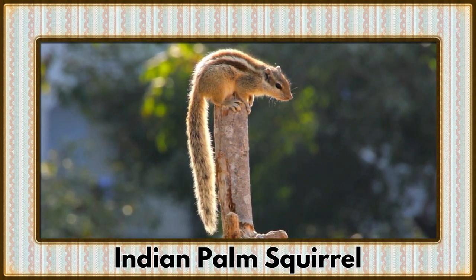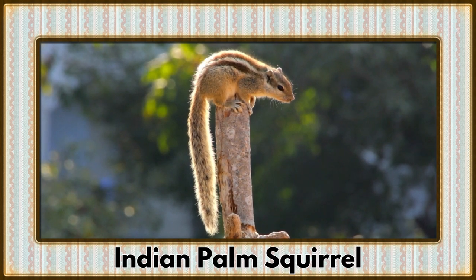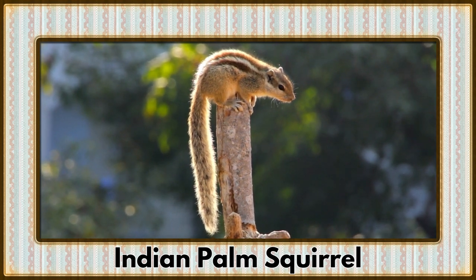Scampering into view, it's the Indian Palm Squirrel. These small and lively squirrels are a common sight in urban and rural landscapes.